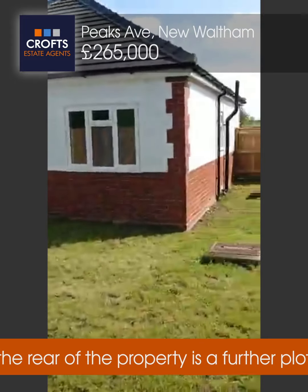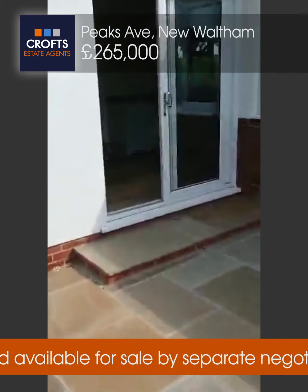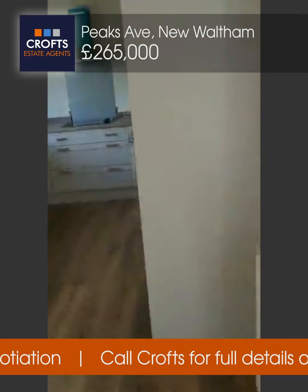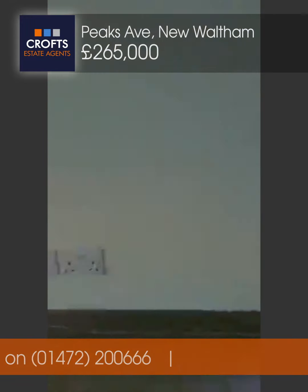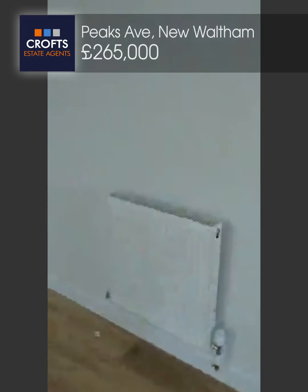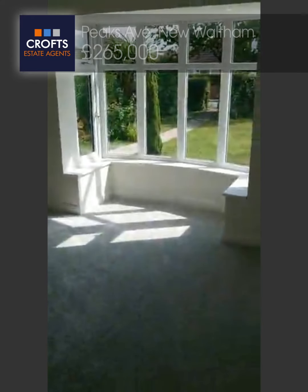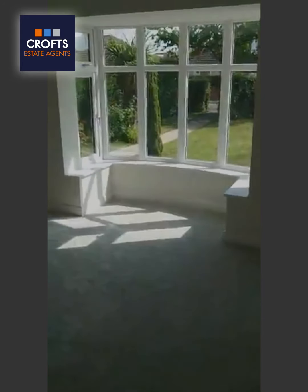Well, this is the property in question. An absolute delight — fully refurbished, three-bedroomed detached bungalow in a highly popular area. Lovely sized kitchen diner and living area, TV point on the far wall. Already done — new floors, everything. Really is a lovely home, lovely and bright as you can see from the living room. So it's 39 Peaks Avenue, on the market with Crofts Estate Agents — 01472 200 666. Thank you.